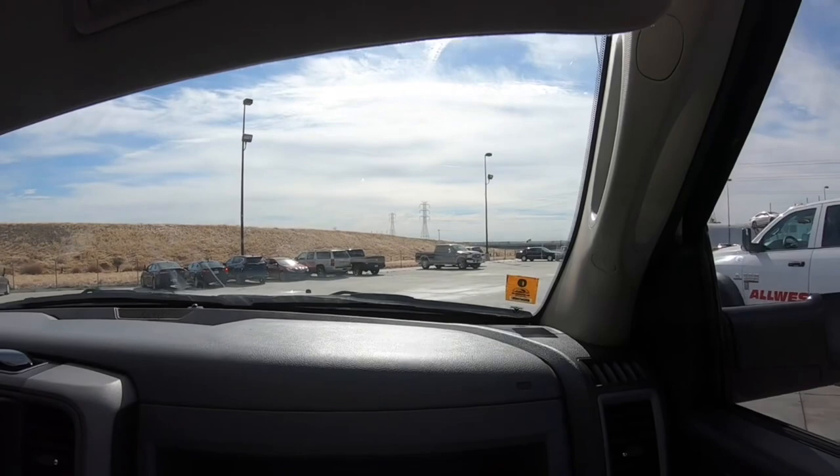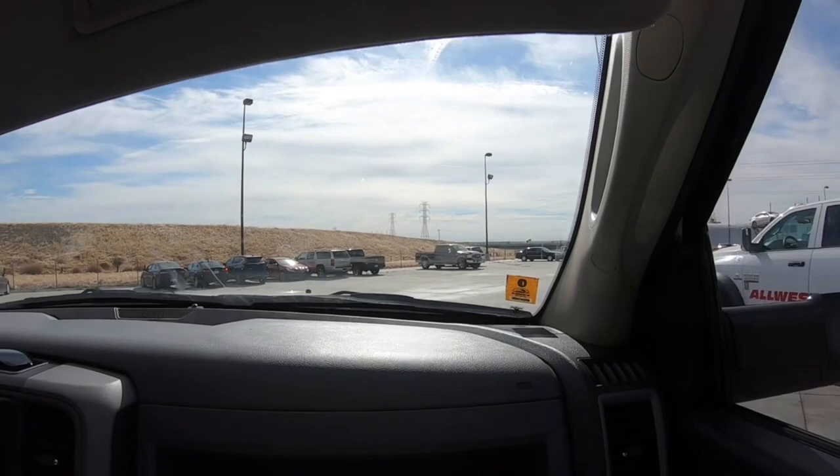It's 9:09. We arrived at 8 a.m., so we pulled four vehicles, loaded them, and now we are off to Oakland.